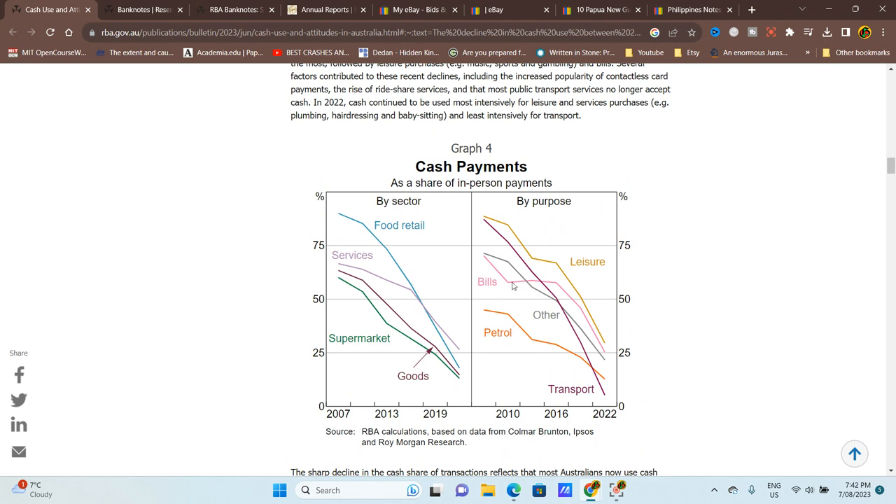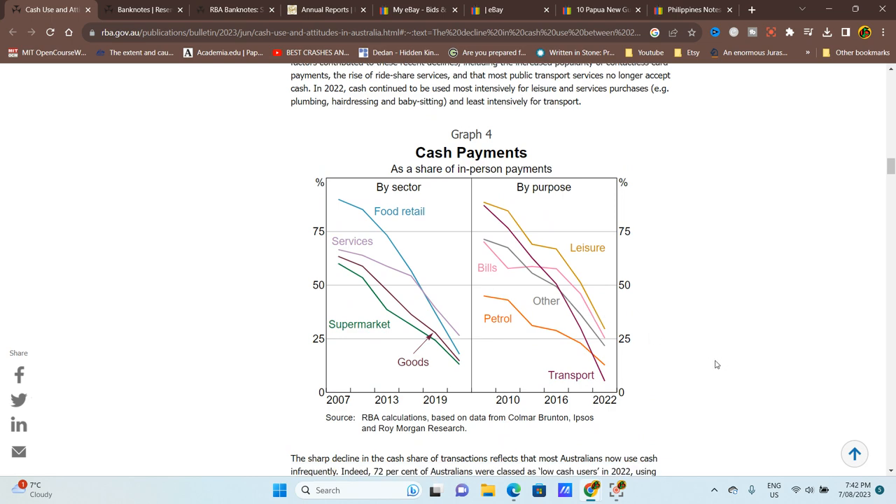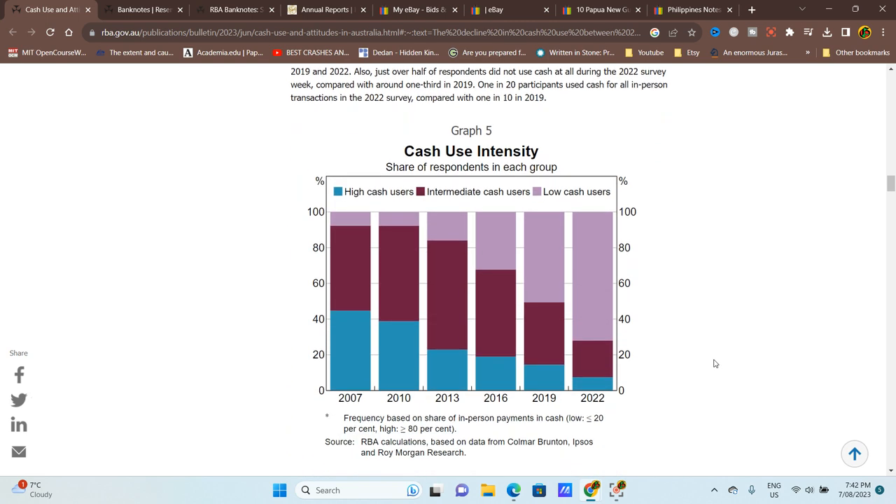Bills you can just go to a website and pay, or have them auto-deducted, or go to the post office. As you can see, everything just indicates that cash is pretty much going out.